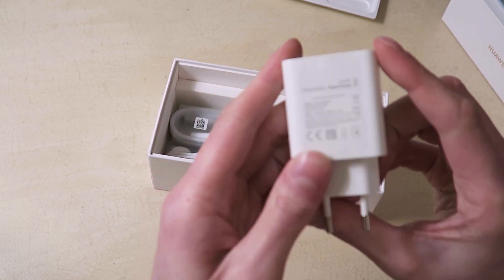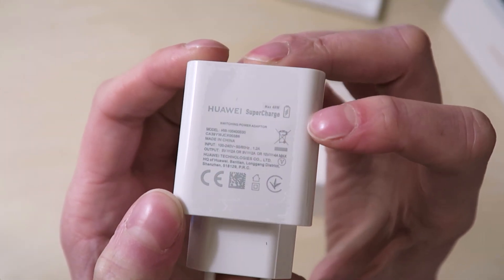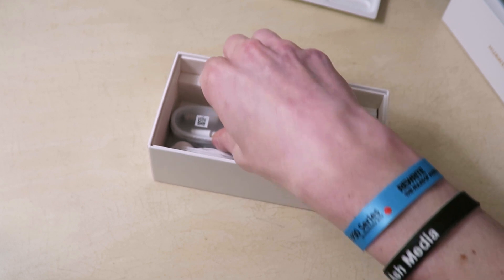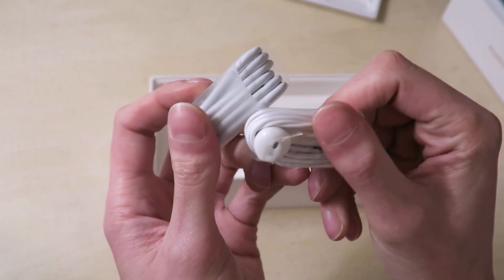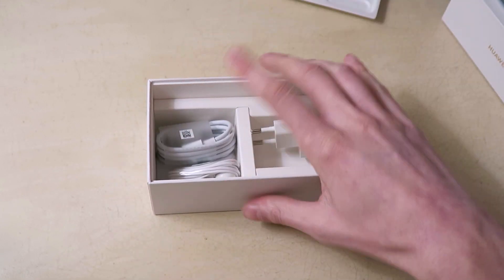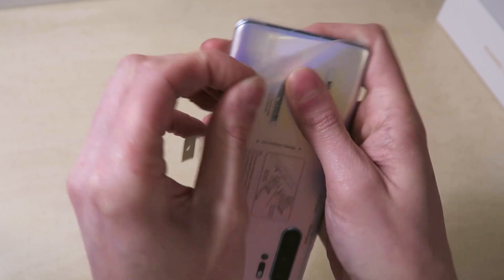We've also got a power brick — this is a 40-watt supercharger, the same as we saw with the Mate 20. Then you've also got a USB-C cable and some headphones as well, similar to what we've seen before. We'll get that out of the way and get on to the main attraction.